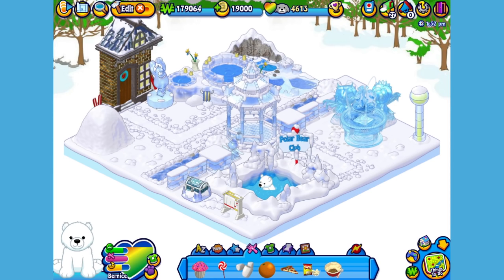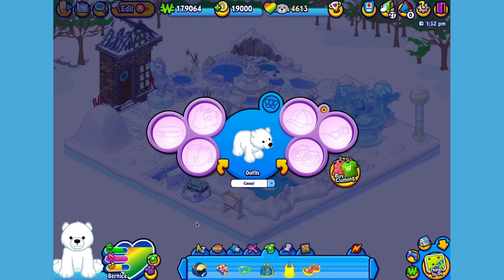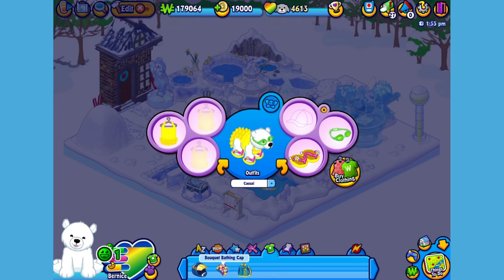Now I think Bernice could use a little swimwear. I've already picked out an outfit, so let's open up the dress your pet window. Give her this bathing suit, these sandals, these goggles, and let's top her off with this bathing cap. There — now Bernice looks like she's ready to go for another delightful dip.